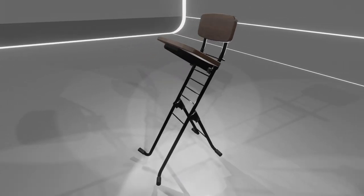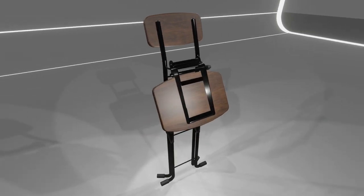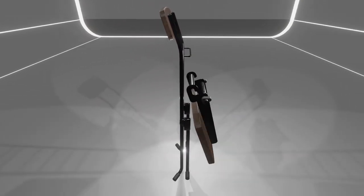Picture this: a sea of folding chairs, all capable of folding into a compact and flat Plateau-like form. But Plateau Chairs take it up a notch.